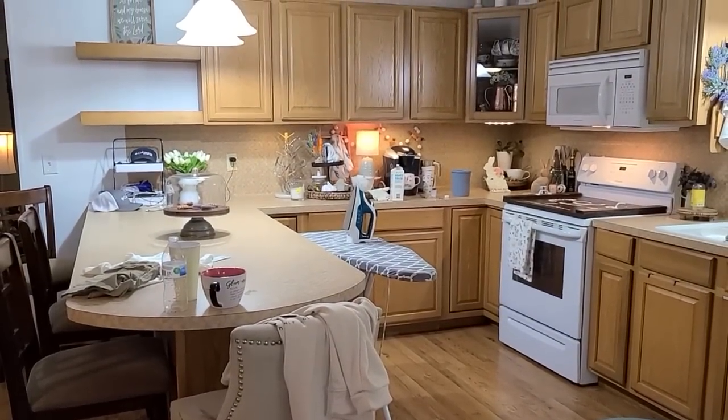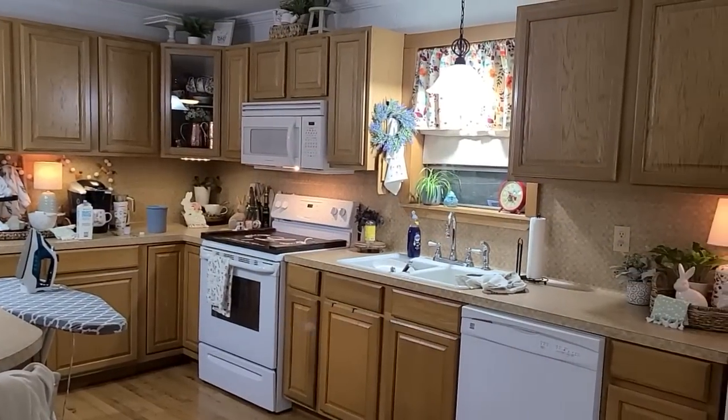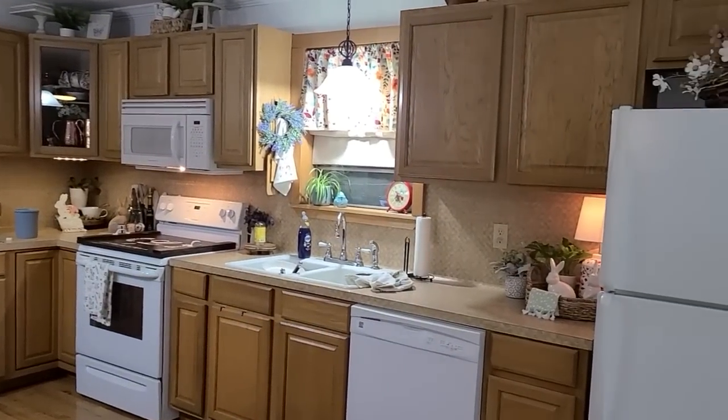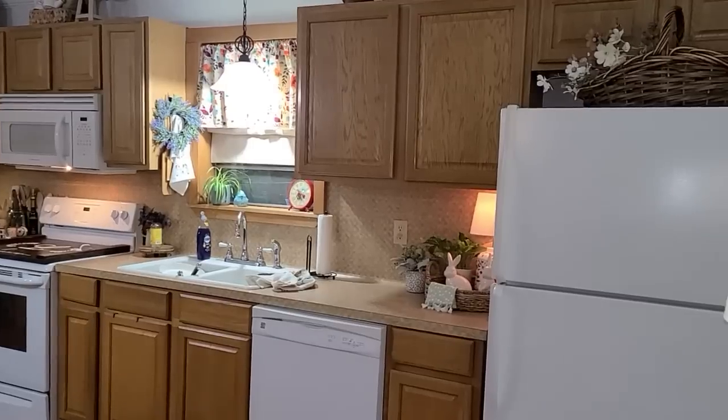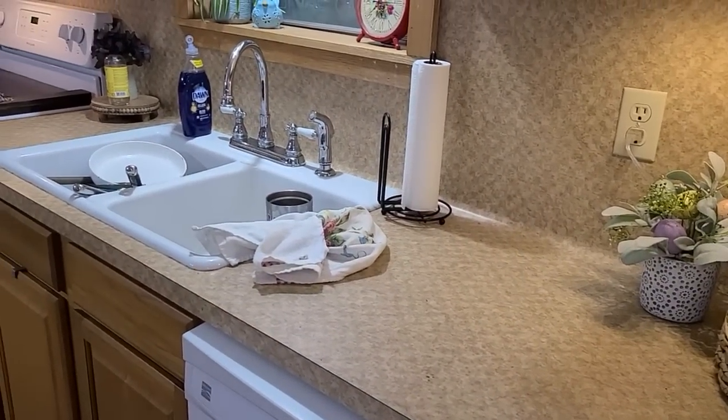Hello everyone, I am so, so happy that you're here today. Welcome to another spring decorate here in my home. I've almost got my kitchen completely decorated for spring. I have one more area to add some Easter and spring touches to, and that's my open shelving here in the kitchen.